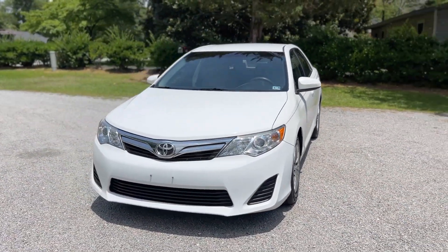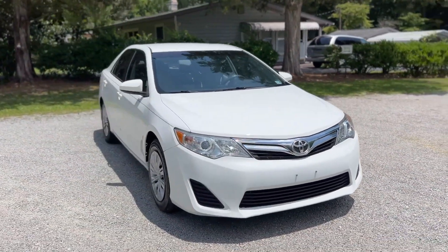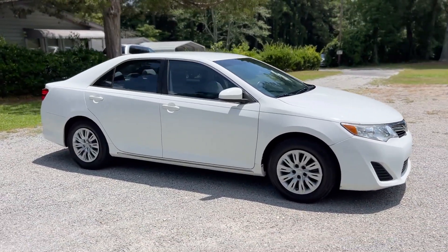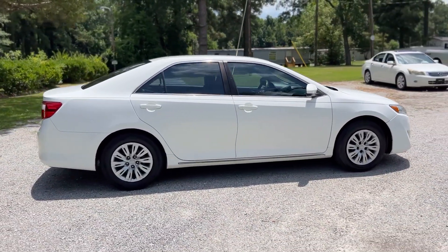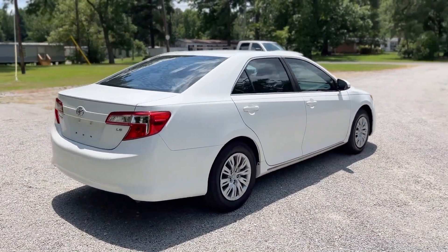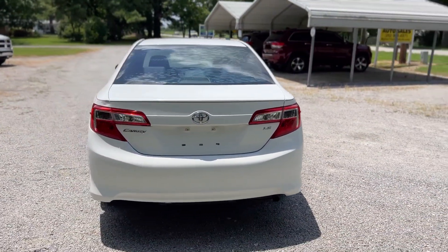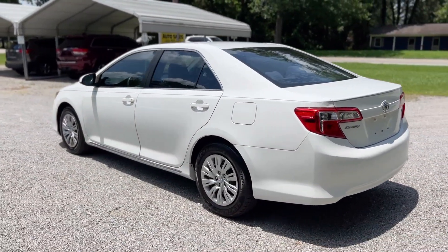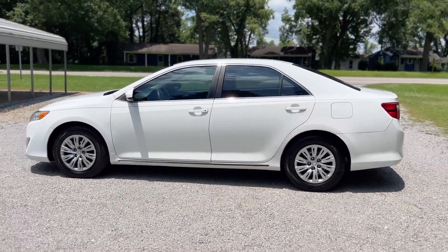So this Camry is in really excellent condition. As you can see, it's got a nice bright white exterior finish — no major dents, scratches, no rust or corrosion. Just a couple of minor blemishes, just normal wear and tear, but nothing really to point out. It's got some nice chrome features with the LE package. And it comes with a clean title, so no salvage or flood history, no theft or reconstruction. Just a really nice midsize sedan.